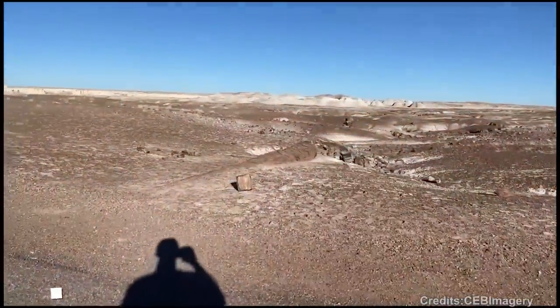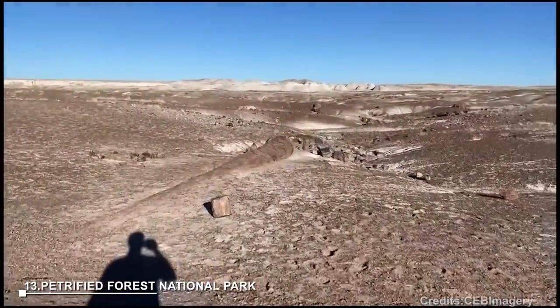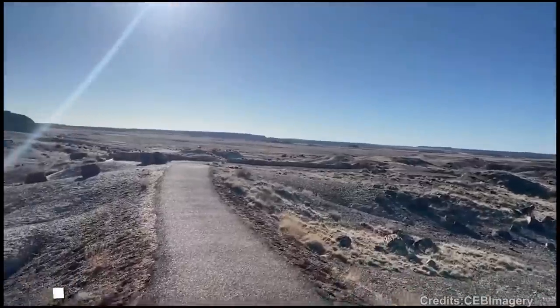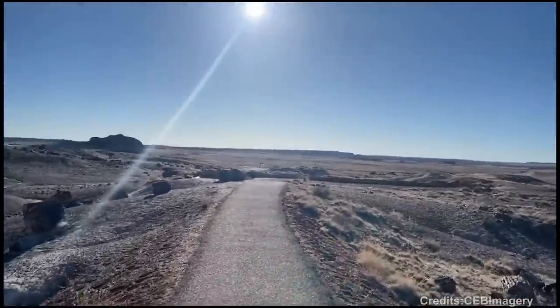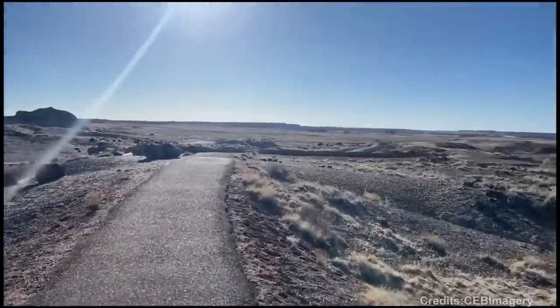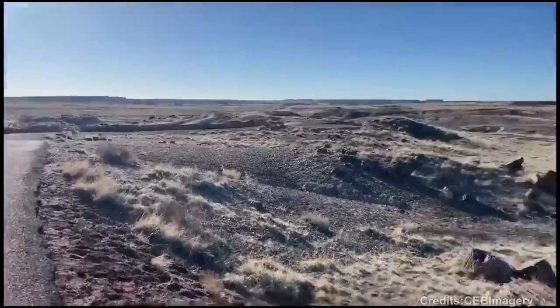At number 14: Petrified Forest National Park. Petrified Forest National Park showcases one of the largest and most complete petrified forests in the world. It offers hiking trails, paleontological sites, and opportunities to explore ancient petrified wood dating back millions of years.